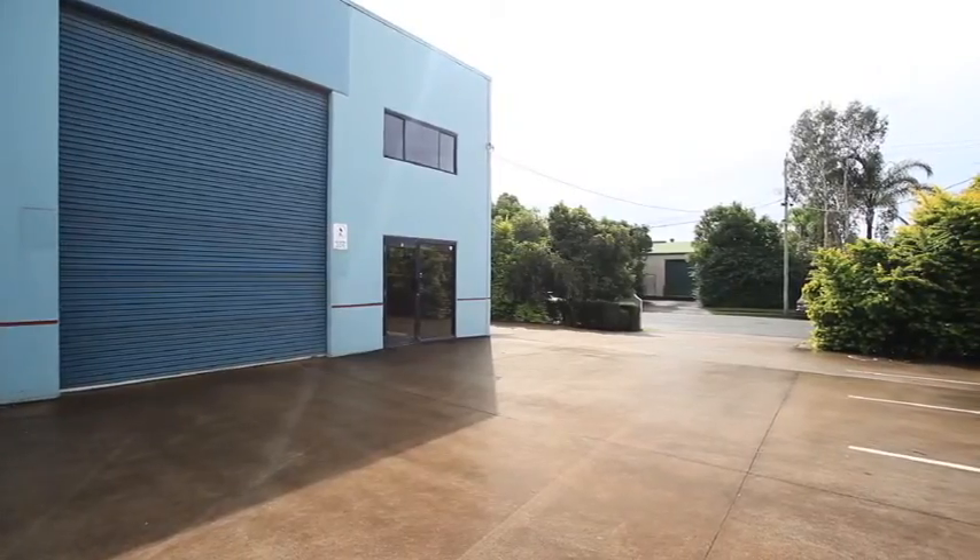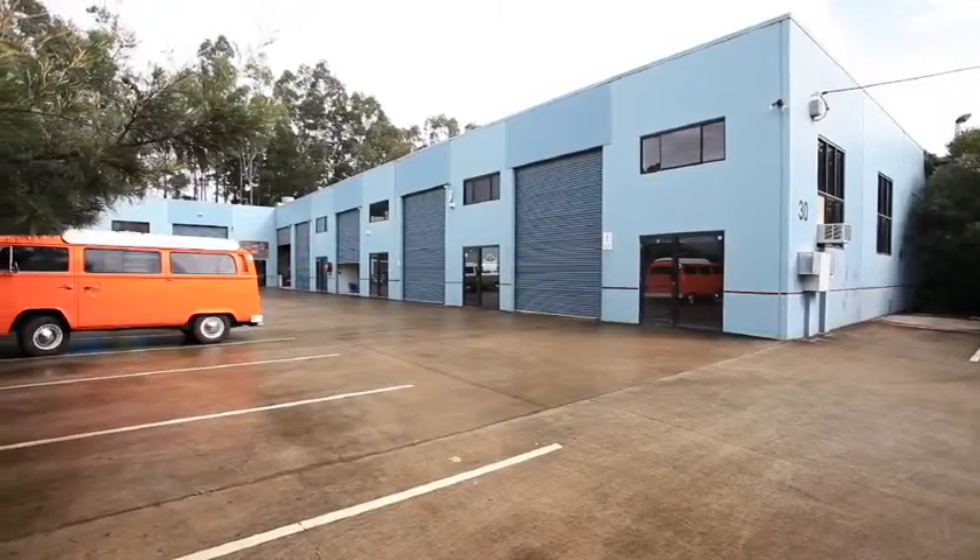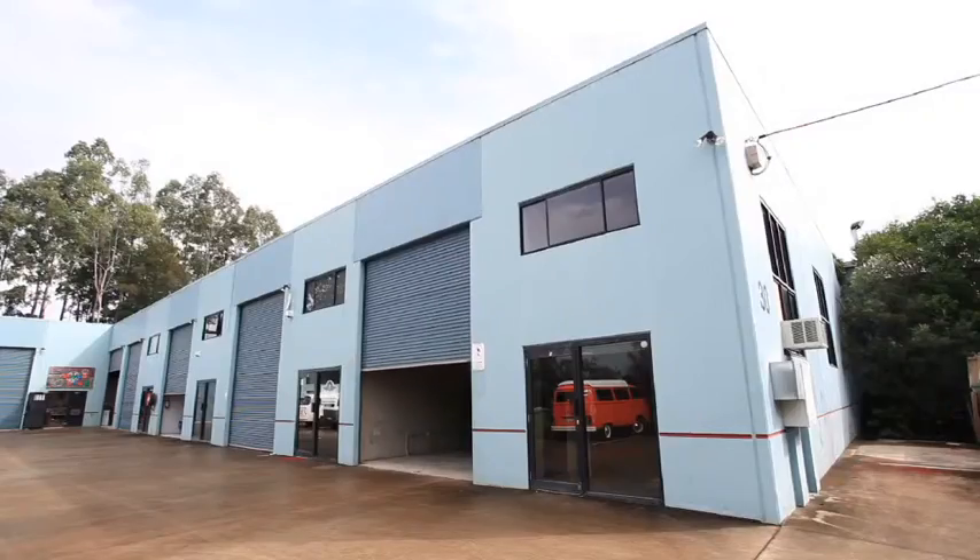Properties like this don't come around often. It is all the ingredients of a great buy. Position plus potential equals profit.